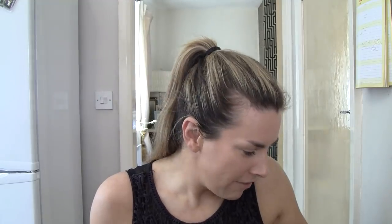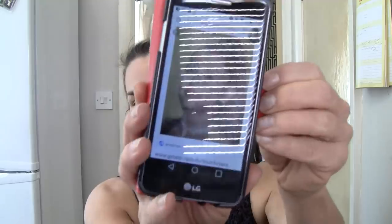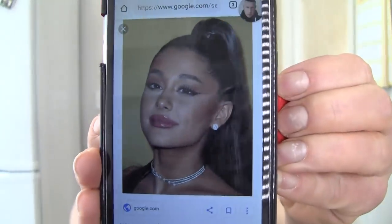Hey everyone, I hope you guys are keeping well. Today I'm going to be doing an Ariana Grande look and I really hope you enjoy. I've bought some new makeup pieces today which I'm going to show you, but not necessarily use, because I've hunted high and low to get the right eyeshadow shade and it's very, very hard. I don't even know if it still exists anymore, but we'll come to it.